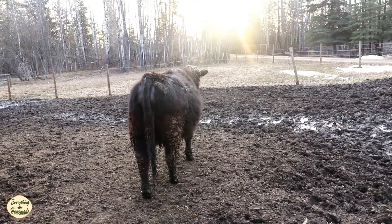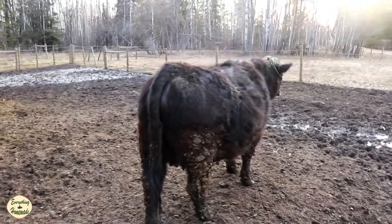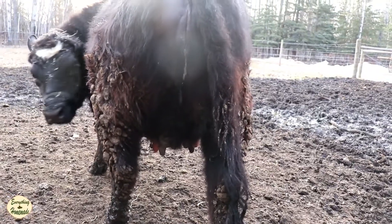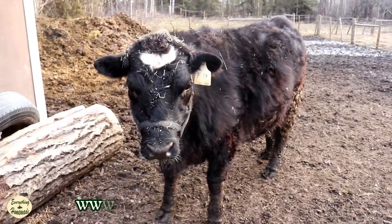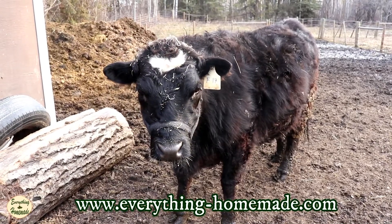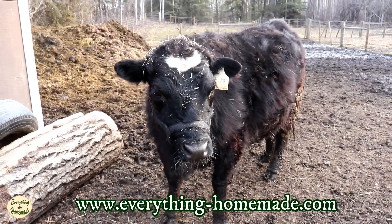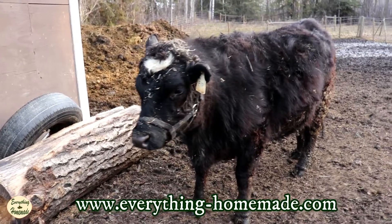Sometimes their udders don't bulk up as much as you think they should, and then they give birth and a flood of milk comes in. Look at Chia's udder there while she was stretching — it's small because it's her first time, she's got to get stretched. But it looks like she has a really good udder. I'm excited — I hope you are too! Thanks so much for watching, I hope that helps, and I will see you when more progress has been made.